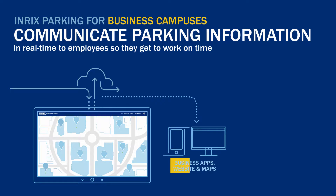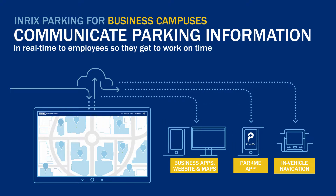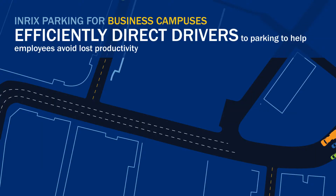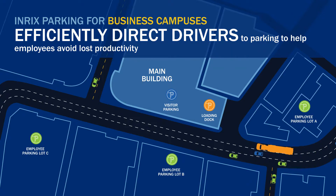Communicate occupancy information to employees on the devices they already use, so they know immediately which lots are open. You don't need to develop a custom app — simply use our API with your company app, or share your parking information using the award-winning ParkMe app. When employees know where to park, they'll spend less time circling and more time in the office.